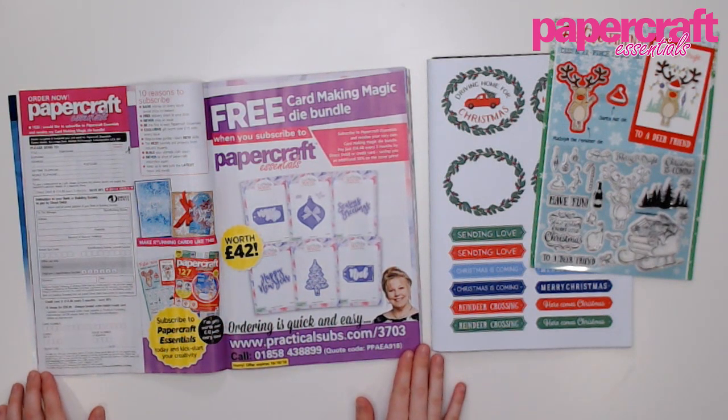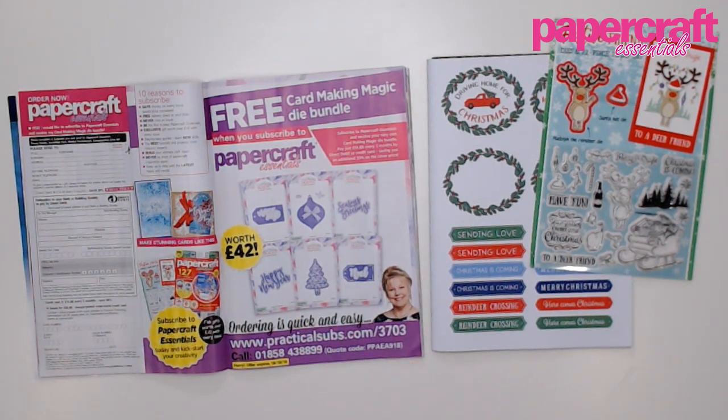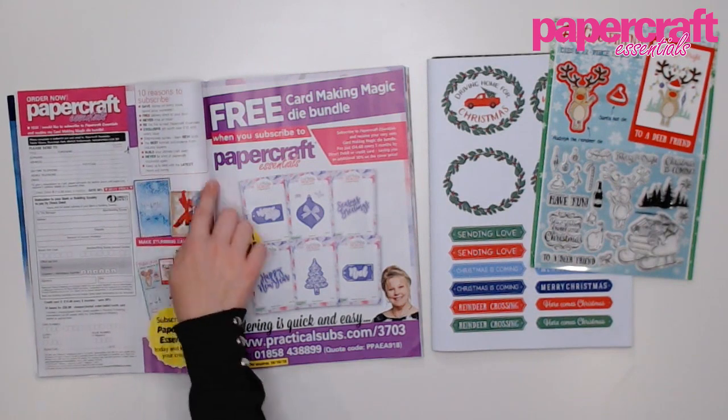If you are thinking about subscribing to Papercraft Essentials, on page 24 you can find out about our latest subscription gift, which is a free card-making magic die bundle worth over £42. You have everything from sentiments, tags, a cute little Christmas tree, a bauble die, and everything you need for your Christmas crafting. You need to take advantage of this offer because it expires on the 18th of October, so don't miss that. And if you're not quite ready to subscribe, no worries — you can grab the individual issue of Papercraft Essentials, which is issue 165, from craftstash.co.uk, moremags.com, any large supermarket, WH Smith, or a craft retailer.